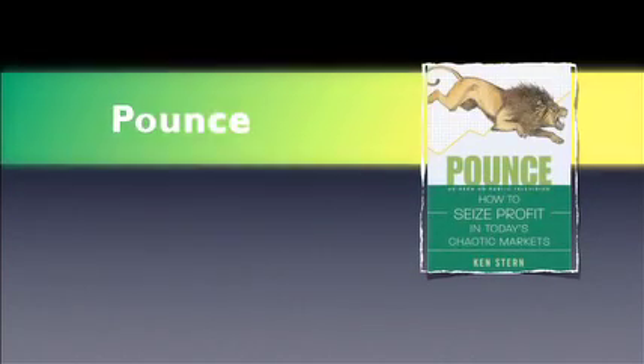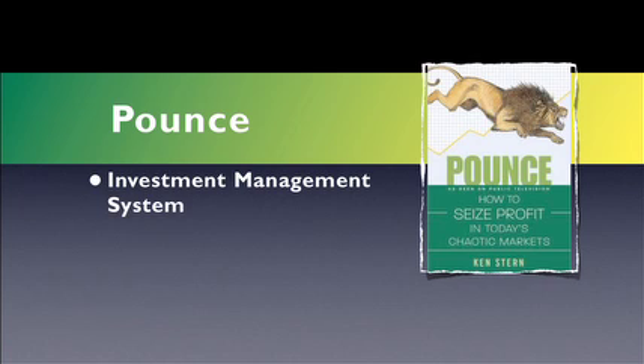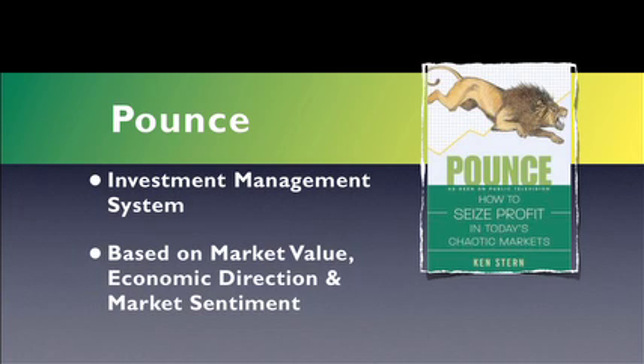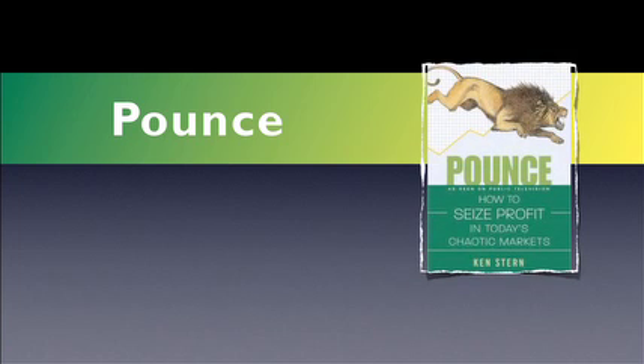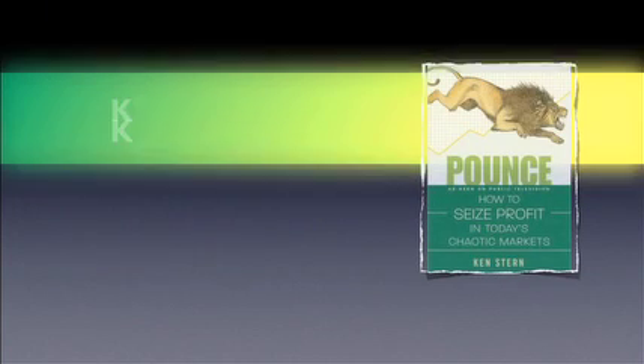The second book is 'Pounce: How to Seize Profits in Today's Chaotic Markets' by Ken Stern. Stern describes an investment management system that uses a three-pronged approach based on market value, economic direction, and market sentiment. This book will help the more seasoned investor use technical indicators and fundamental analysis to consistently beat the market. The author educates you on how to invest during different market conditions without bringing your emotions into the process.